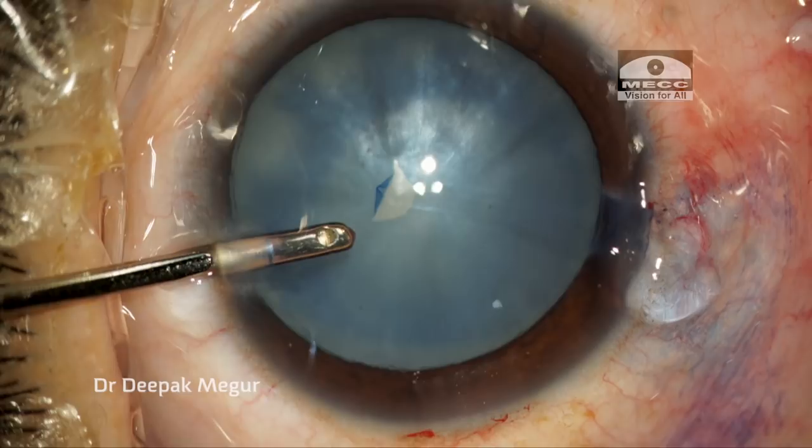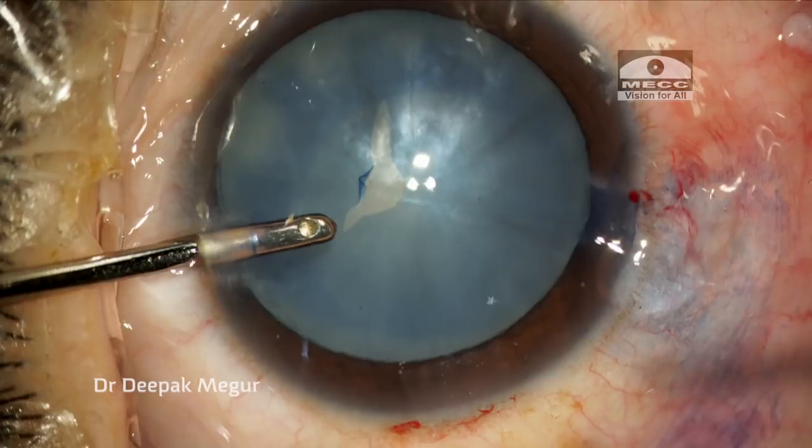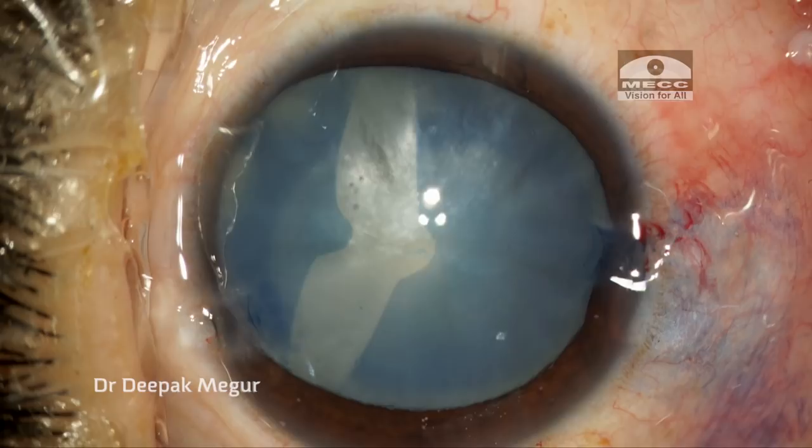I am getting ready to introduce my micro forceps into the eye, but by this time the anterior capsule is already heading out — and boom, before I could introduce my forceps, the capsulorhexis had won its race.